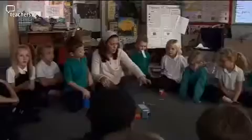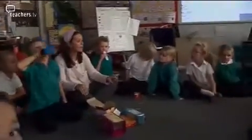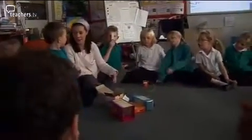This afternoon we're going to use our circuit that we made this morning and we're going to make it into a model of something that really does use a light or a flashing light in it, like a lighthouse. We're making a lighthouse.